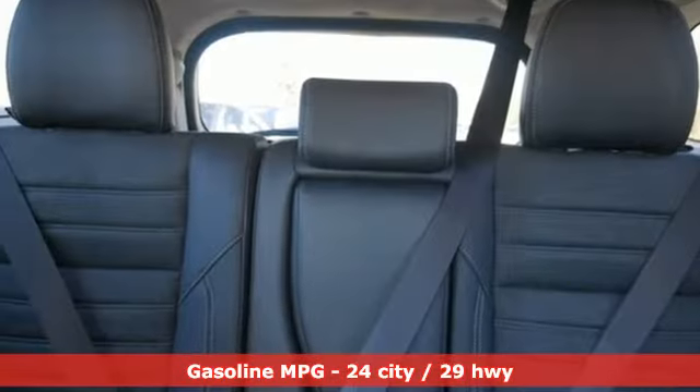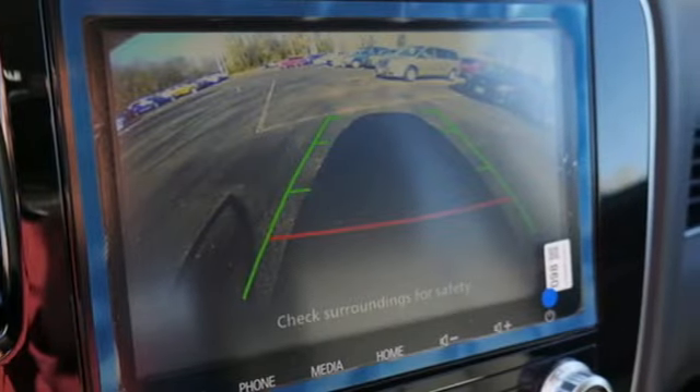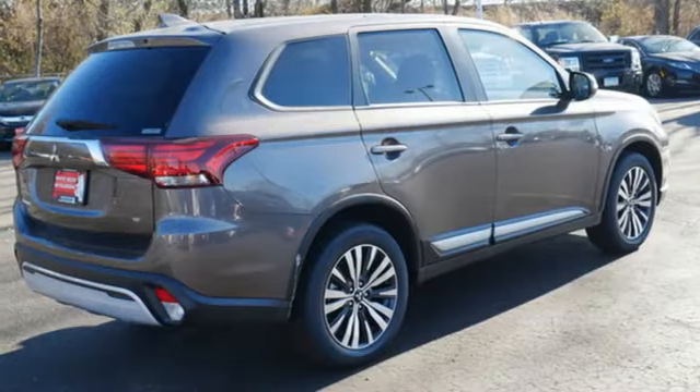Inline four-cylinder engine, dual zone climate control, external memory control, front heated bucket seats, wireless phone connectivity, touchscreen display, aluminum wheels, fold into floor seat, and streaming audio.